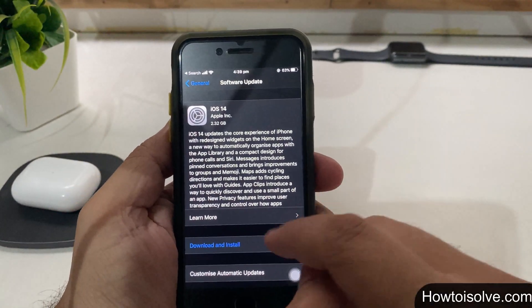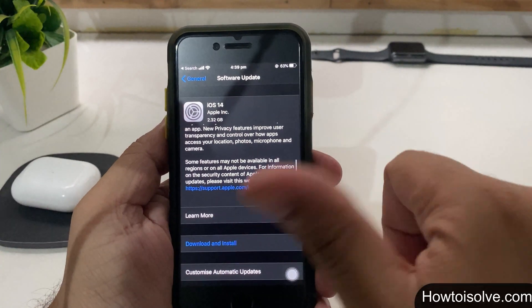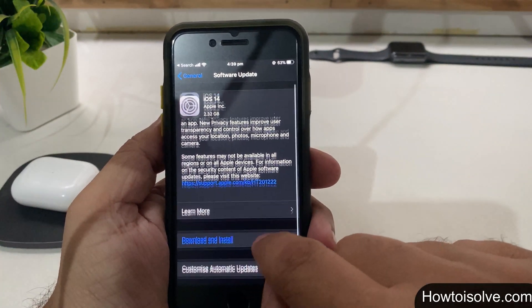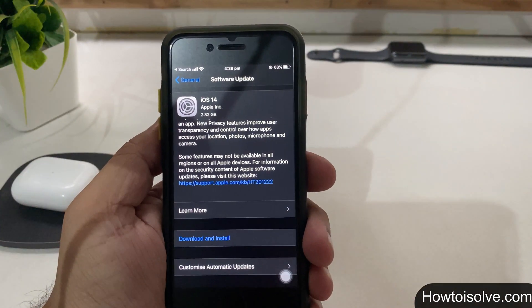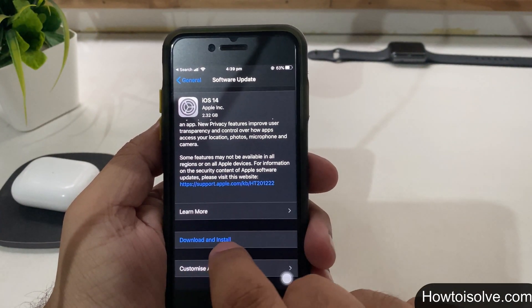If the software update version doesn't appear in the iPhone Storage section, it means it didn't get downloaded yet on your device. You can head to the Settings app, tap General, click on Software Update, and try to download the update once more.